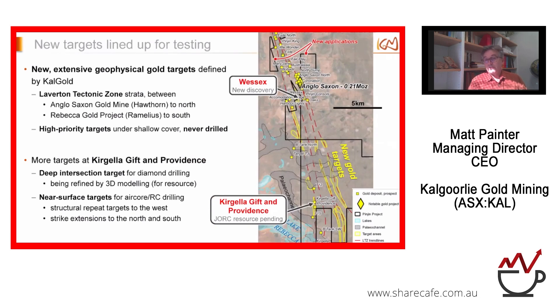We've been defining more targets between Anglo-Saxon and Rebecca, using the red dotted lines on the map to show the grain of the Laverton Tectonic Zone. We've identified a whole series of high-priority targets, most of which have not been drilled. We're targeting the shallower parts first. We can see roughly where a paleo channel runs through, and targets continue beneath it in places. If these targets have legs at depth and lateral extent, we'll follow them under the paleo channels. At Kegela Gift and Providence to the south, we've done extensive drilling building the JORC resource, and there's a deep intersection target and structural repeat targets needing further work.